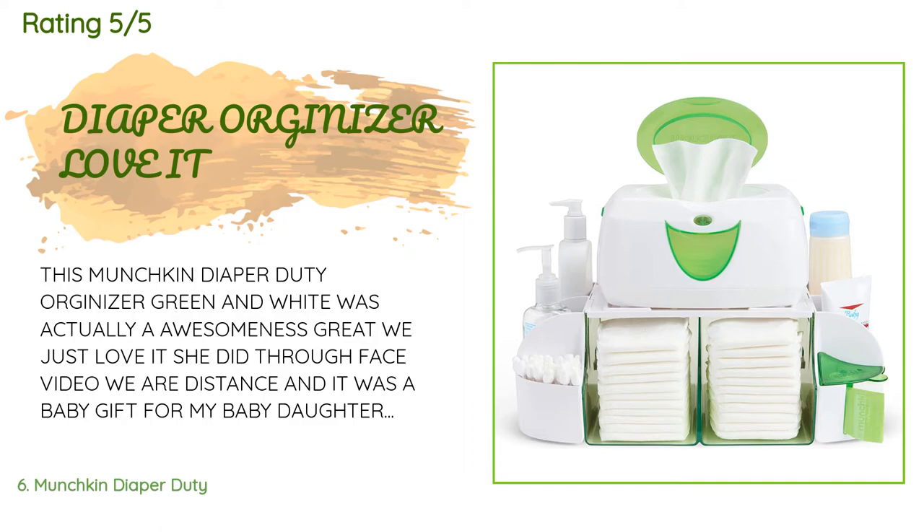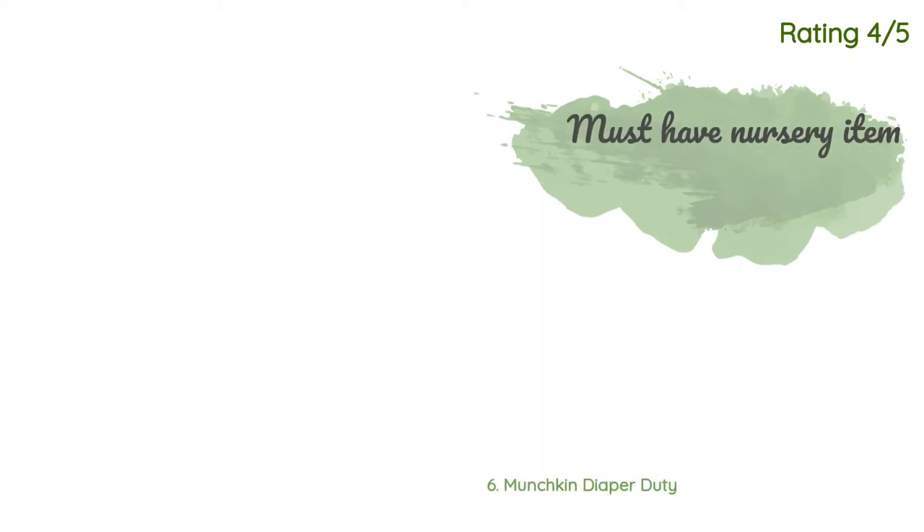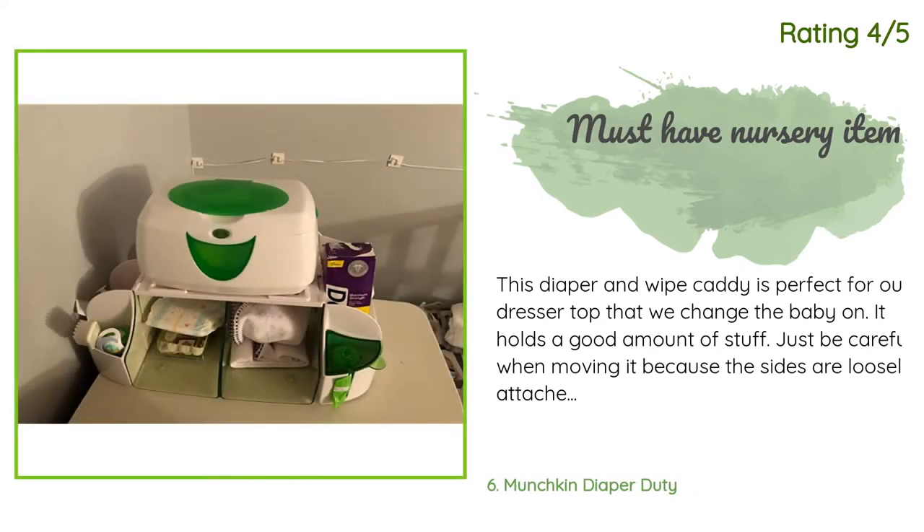Another happy customer said: This diaper and wipe caddy is perfect for our dresser top that we change the baby on. It holds a good amount of stuff. Just be careful when moving it because the sides are loosely attached. You have to assemble it when you get it.